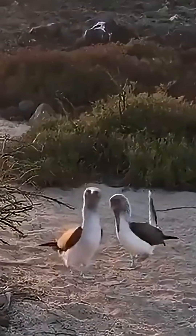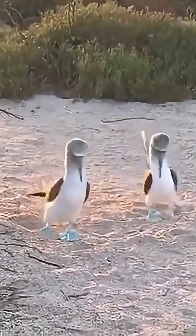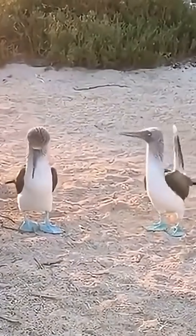Why do some of them have dull greyish feet? This actually relates to their age — young birds have lighter coloured feet that gradually darken as they mature. However, some cases result from malnutrition.